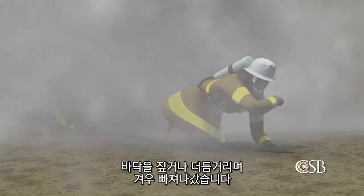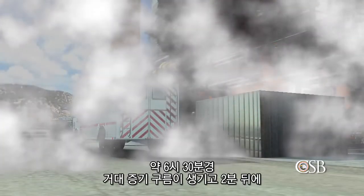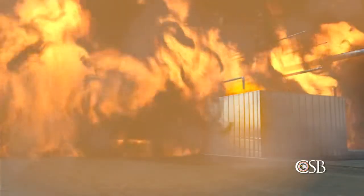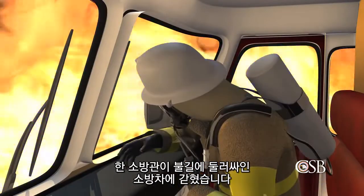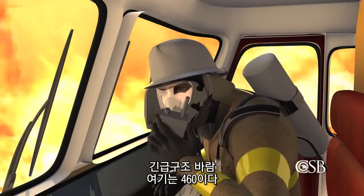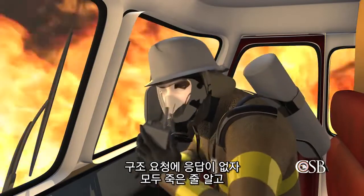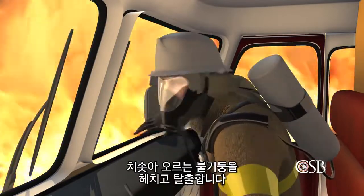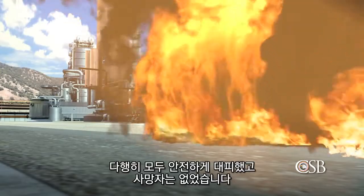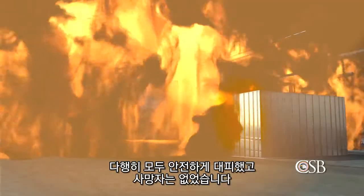The firefighters and operators struggled to escape through the dense hydrocarbon cloud, unable to see. They had to feel their way out, some on their hands and knees. At approximately 6:30 p.m., two minutes after the huge vapor cloud formed, the hydrocarbons ignited. One firefighter was trapped inside a fire engine when it was suddenly engulfed in flames. He radioed for help: "Mayday, mayday, mayday. This is phone 60." When he received no response, he assumed everyone else was dead. To escape the inferno, he fled through what witnesses described as a wall of fire. Fortunately, all the workers would eventually flee to safety, and there were no fatalities.